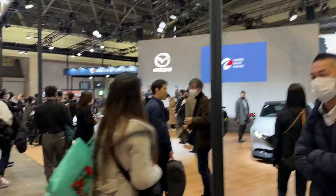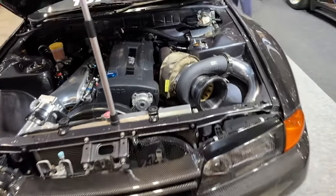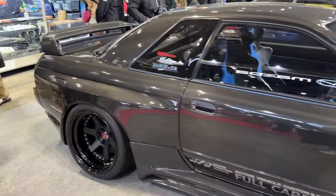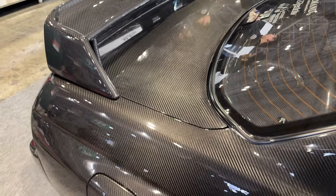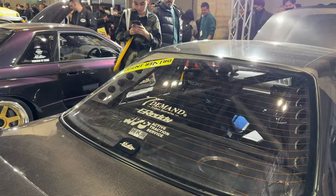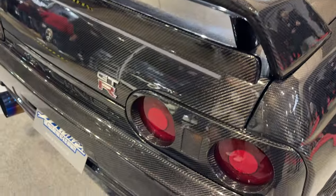Mazda — where are the Miatas? Full carbon GT-R with massive turbo — this thing produces 900 horsepower apparently. Look at the carpet. And the roof too — it's just one piece. And the cage inside. A lot of carbon.